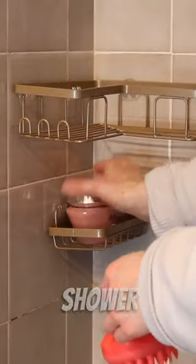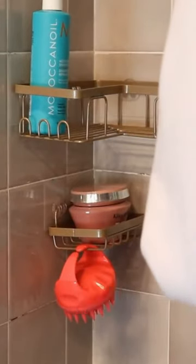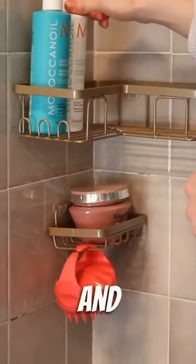Number 1: Yesonic Corner Shower Caddies. The shower organizer set includes two L-shaped caddies and a soap holder to maximize space in your shower area for shampoo, soap, razors, and other items.